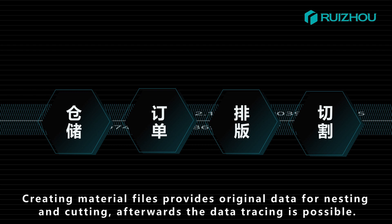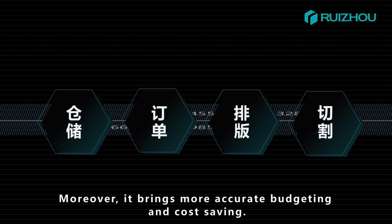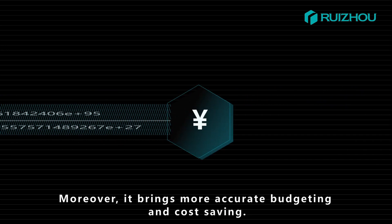Afterwards, data tracing becomes possible. Moreover, the system brings more accurate budgeting and cost saving.